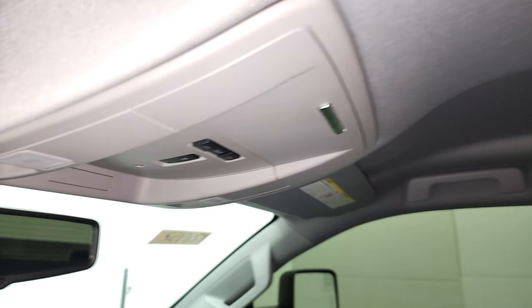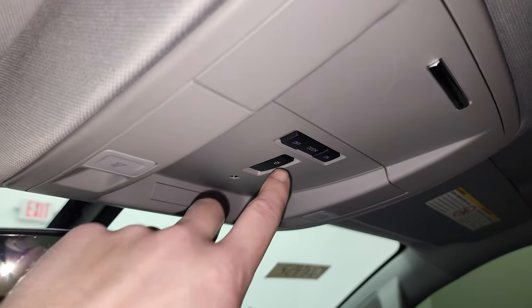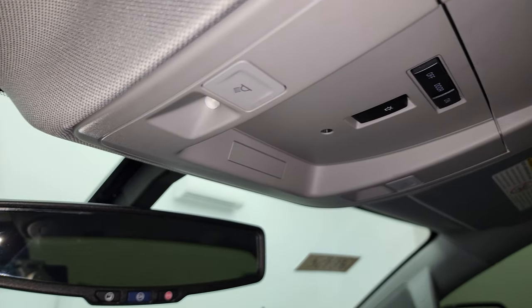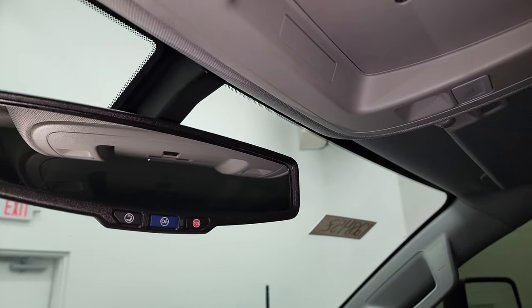Smells very clean inside this truck and the headliner is in very nice condition as well. This one does have the snow plow prep package — you get that button, you have the snow plow prep — and it does have your map lights there. OnStar and SOS buttons in the mirror.